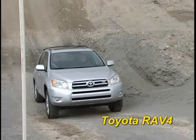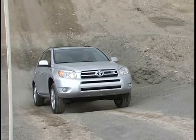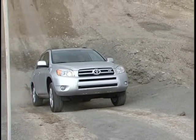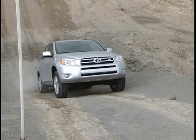The Toyota RAV4 calls its optional all-wheel drive system full-time four-wheel drive. Again, you can see that it is very front-drive oriented, and simply doesn't send enough power to the rear wheels to get the RAV4 up the hill.